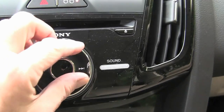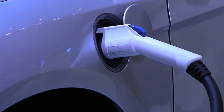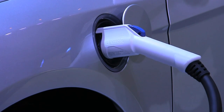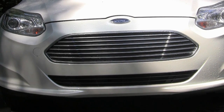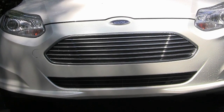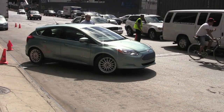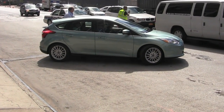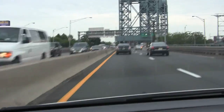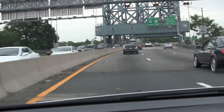Ford's big selling point is that with the 240-volt charging system, the Focus Electric will reach a full charge in half the time of a Nissan Leaf, which is the vehicle Ford sees as its chief competition. Since the Focus Electric doesn't use any gas at all, the EPA has come up with a formula it calls MPGE — miles per gallon equivalent. The MPGE of the Focus Electric is 110 city and 99 on the highway.